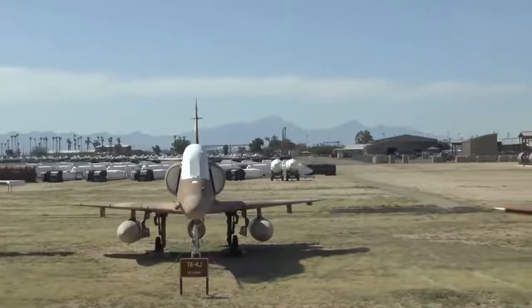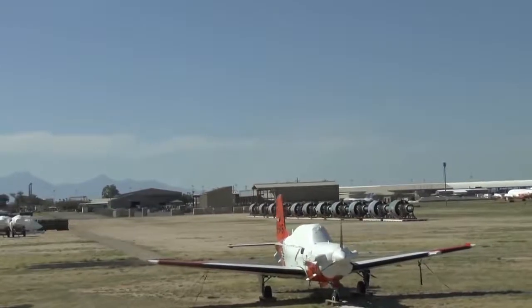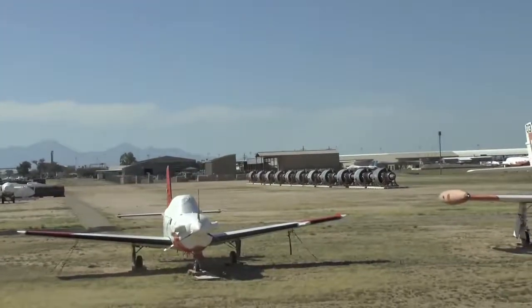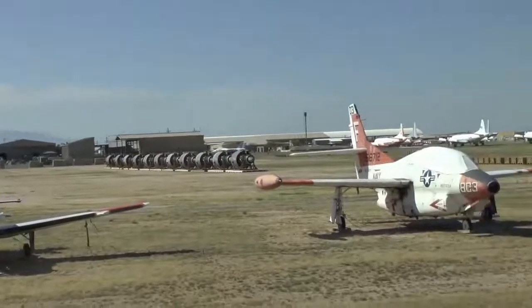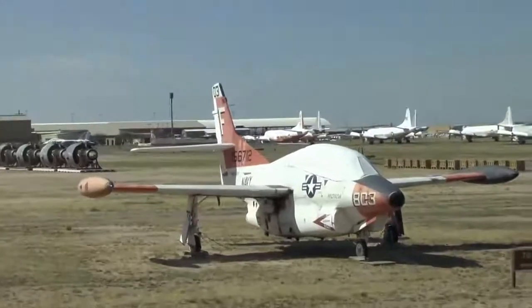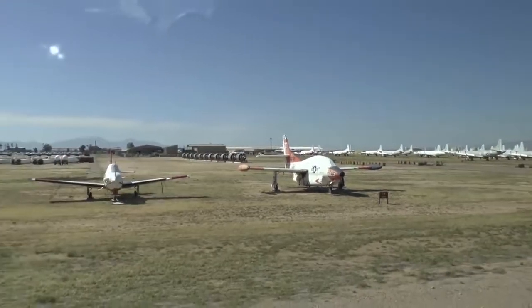At 9 o'clock, a T-34C has trained thousands of Navy pilots to fly for many years, now rapidly coming out of service, being replaced by the turboprop T-6 Texan II. There's also an Air Force T-37 twin jet called the Tweet, built by Cessna. It did the same thing for over 50 years for the Air Force — all out of service, also being replaced by the T-6 Texan II.